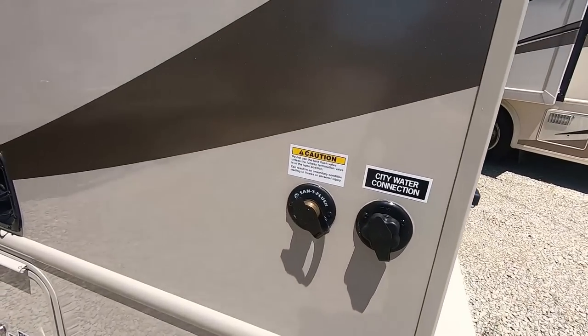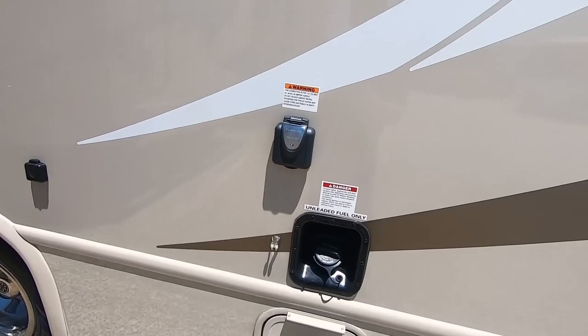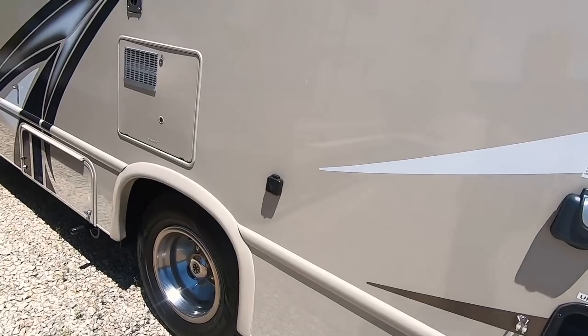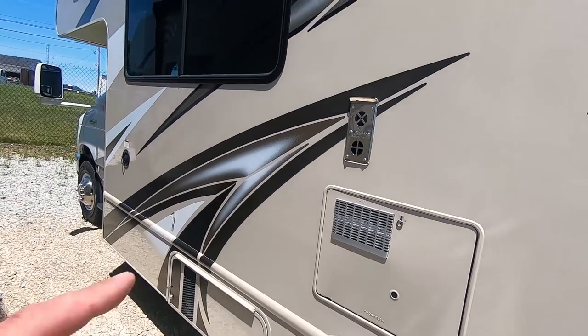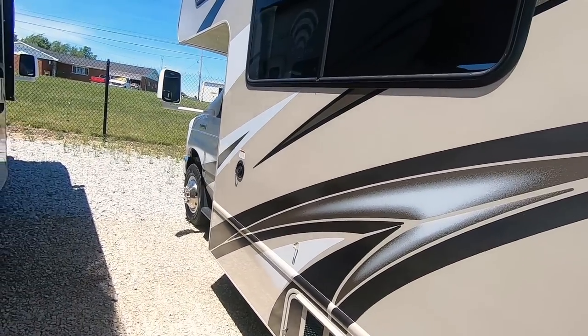You have a black tank flush, city water hookup, gas fill with a 55-gallon tank, and a detachable power cord. There's your dump station and cable TV hookup right there. There's your water heater and then your generator, exhaust and intake on your furnace, and then your fresh water fill down there.